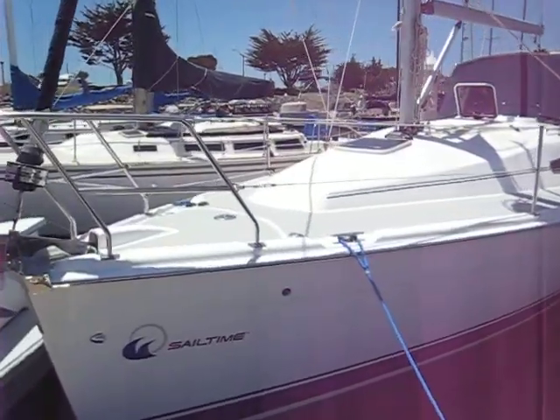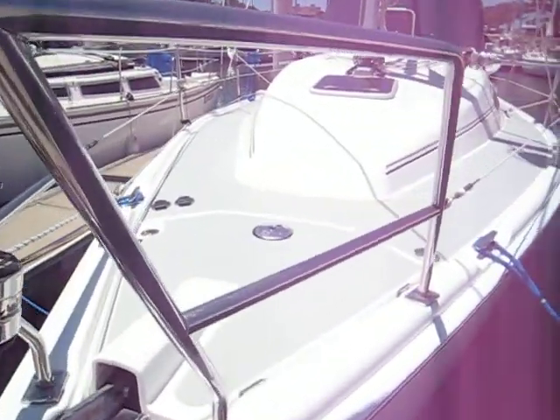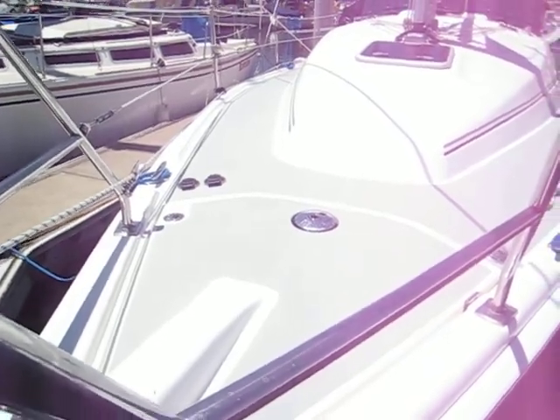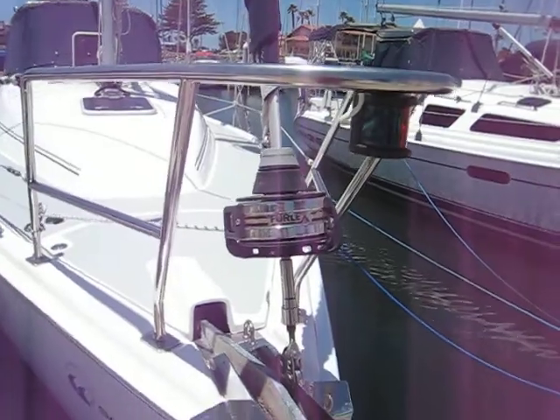Walking forward, up here we see the anchor, plus there's an electric windlass with its foot controls, a substantial amount of chain and rode to go with it. It's a self-furling jib.